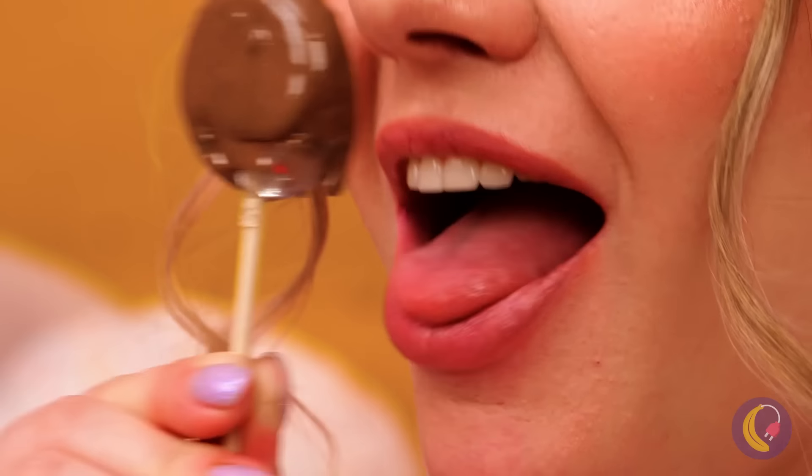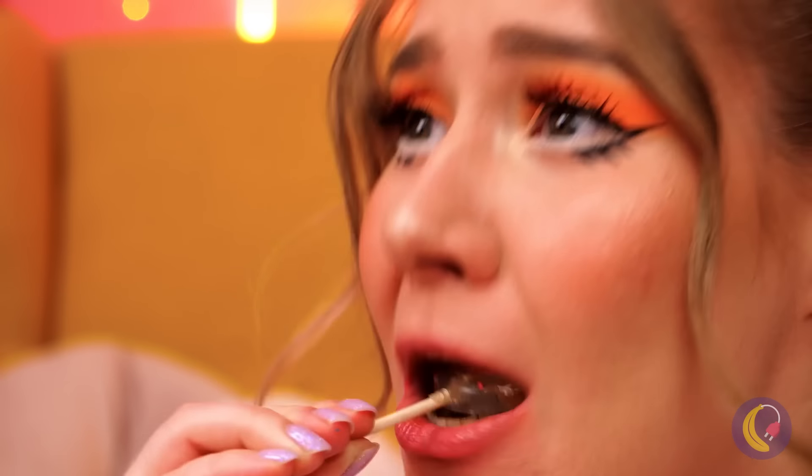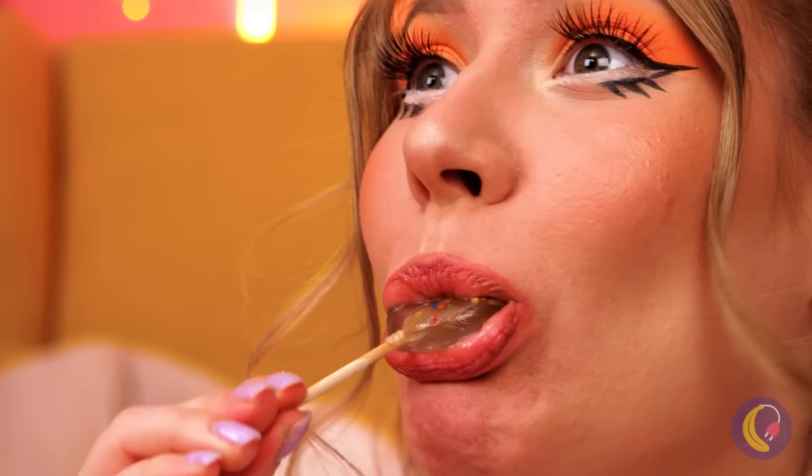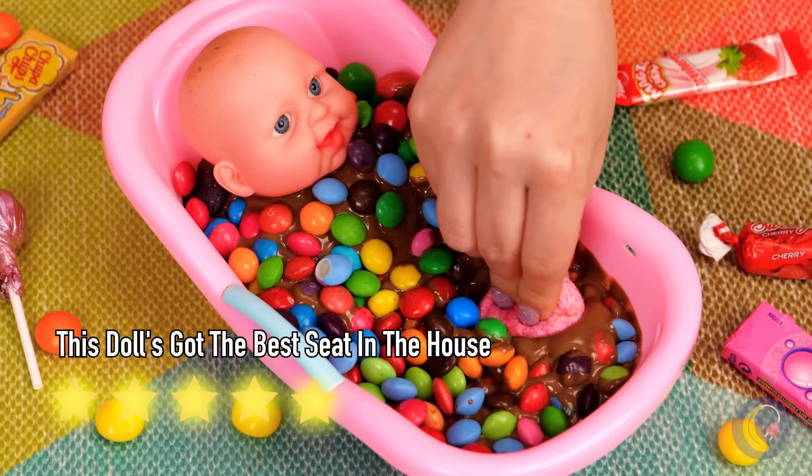Looks like we're not done dipping lollipops, either. Ooh, a banana — something healthy before we eat more candy.